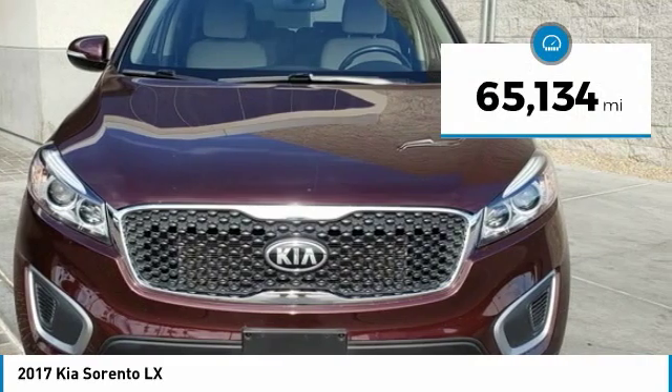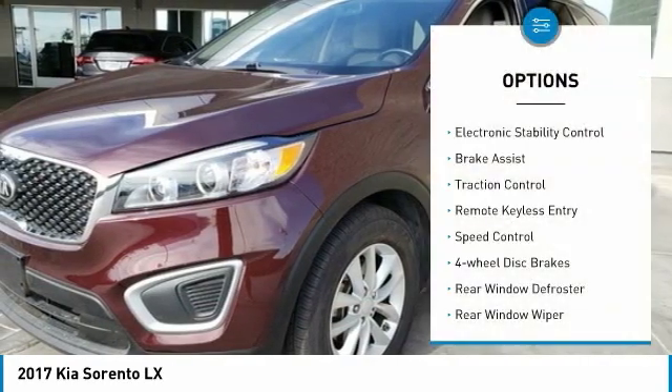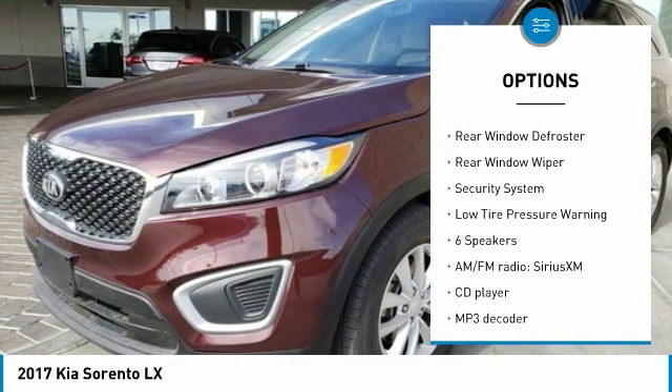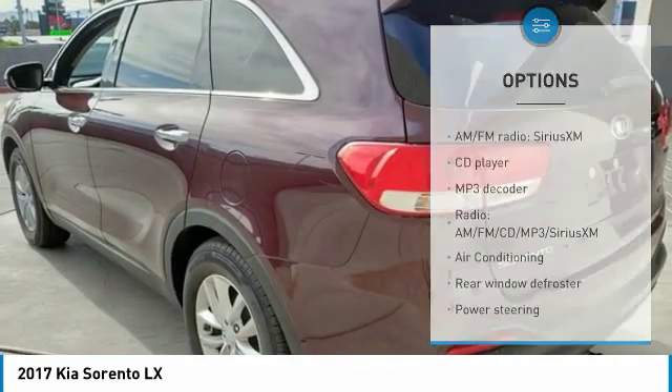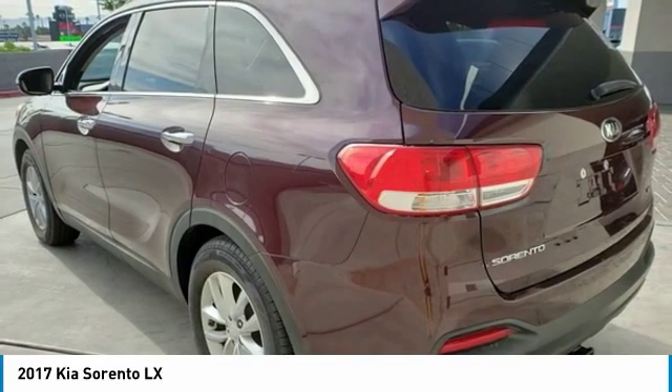This vehicle has less than 70,000 miles. Here are some of this vehicle's great options: electronic stability control, brake assist, traction control, remote keyless entry, speed control, four-wheel disc brakes, rear window defroster, rear window wiper, security system, and low tire pressure warning.